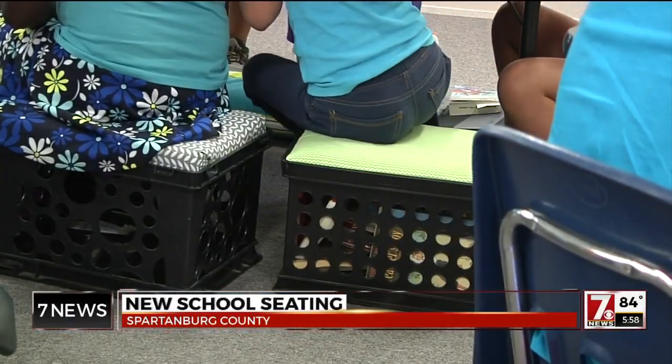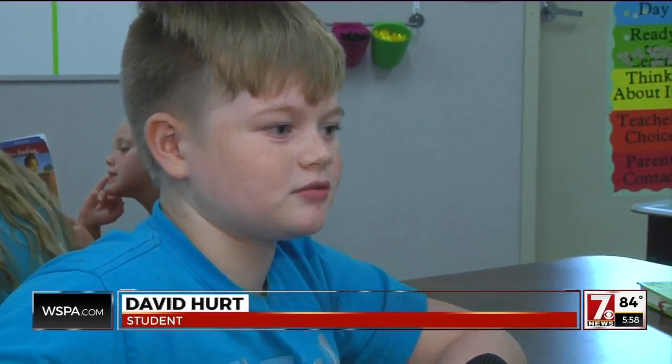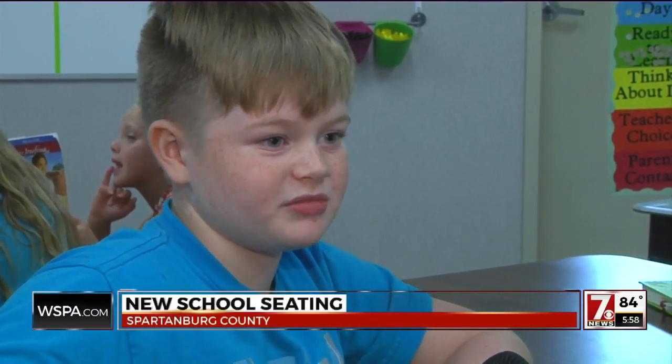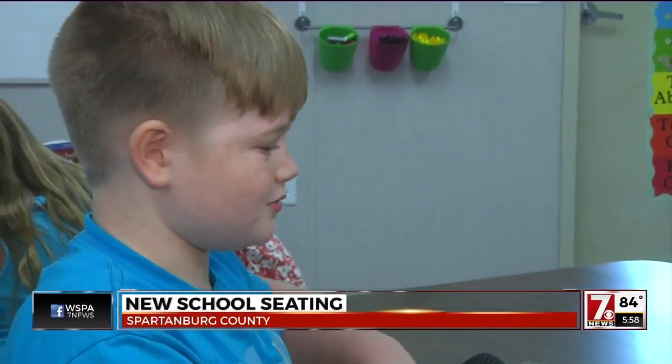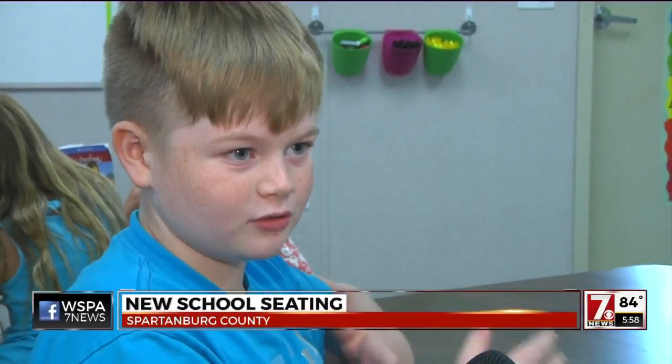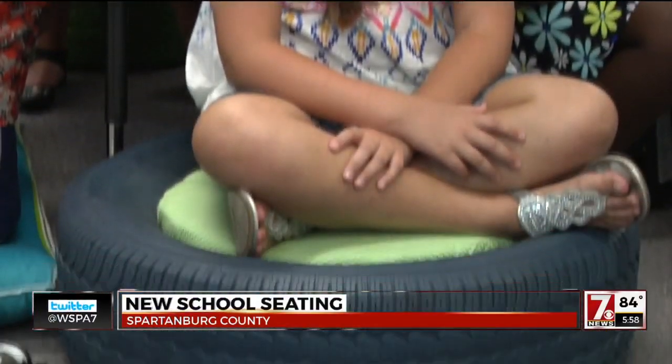But they all quickly warmed up to the idea. I am comfortable, and when I'm comfortable, I learn best, and that's what usually suits me. Sometimes I like standing up when I work, or sometimes I like sitting down in a comfortable little place to read. All learning in their own way, now seated for success.